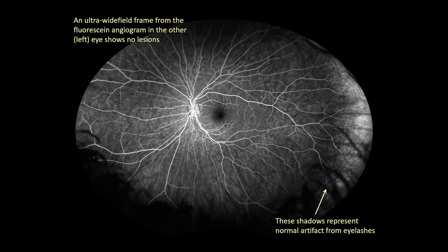There are other retinal lesions that can simulate retinal hemangioblastoma, including vasoproliferative tumors of the ocular fundus and others, but a full discussion of the differential is beyond the scope of this presentation.